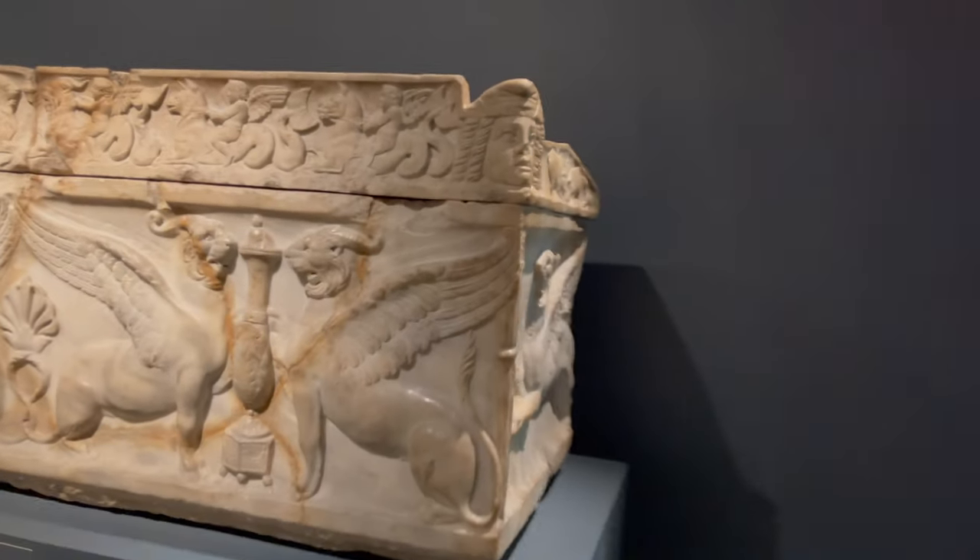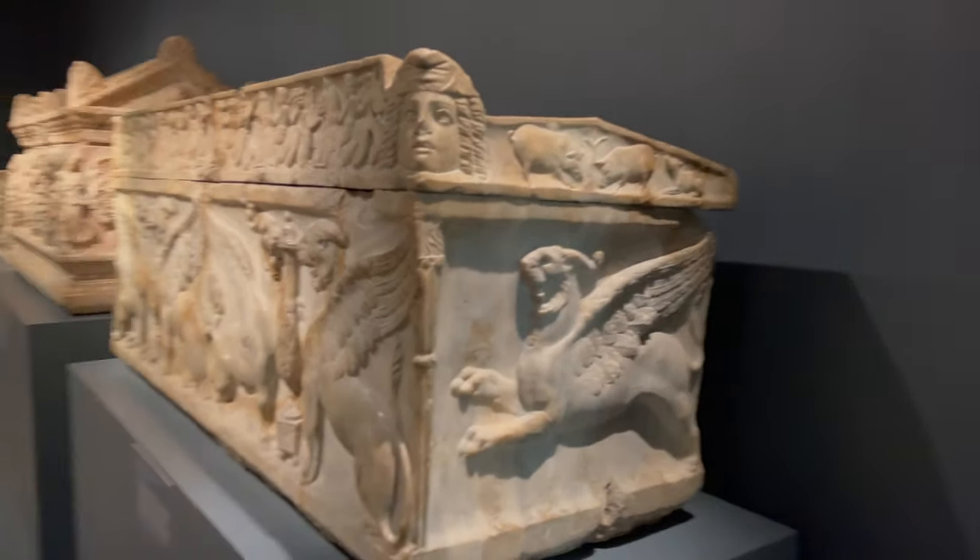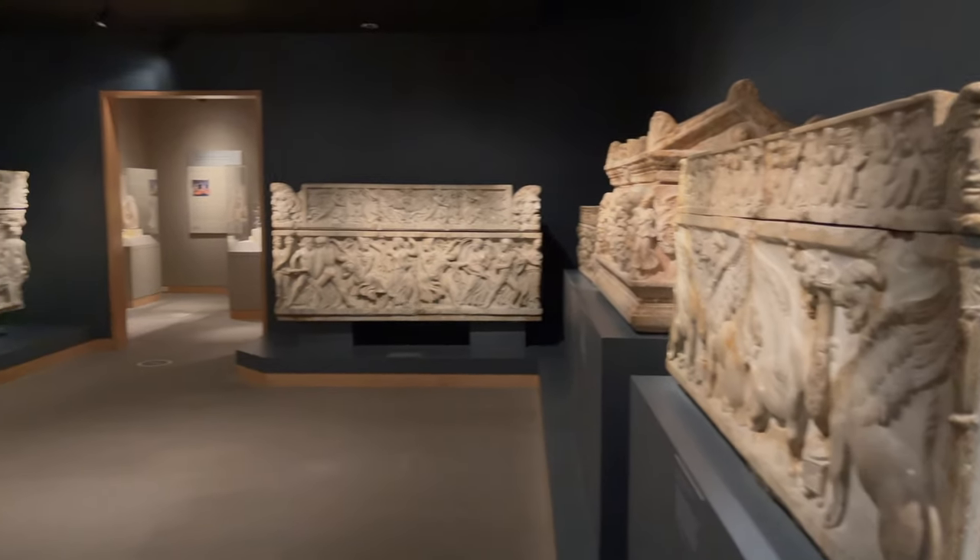These sarcophagi really blow me away every time I look at them. I hope you enjoy the video of these amazing pieces of art.